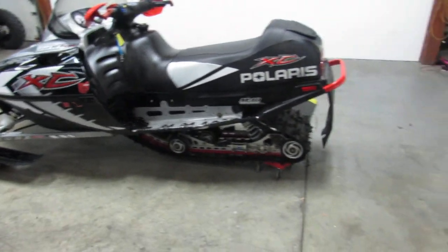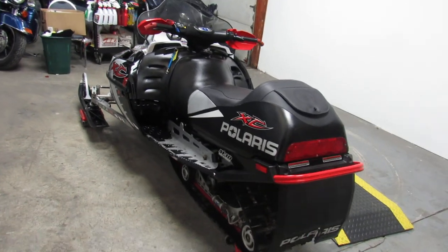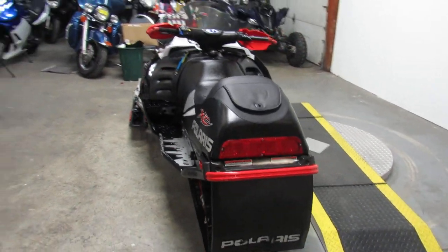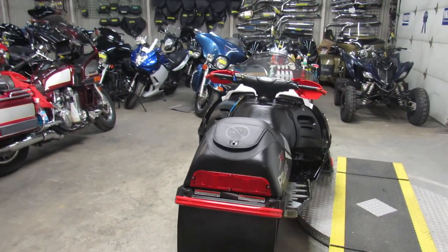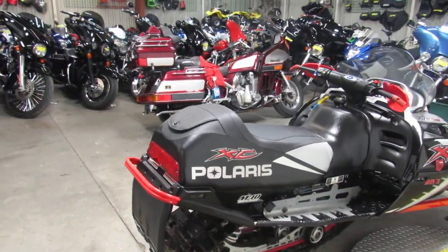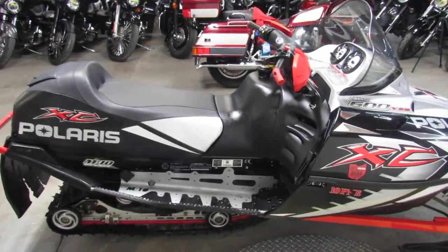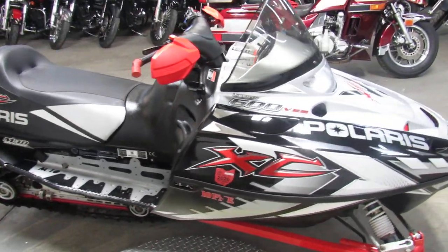Hey guys, it's Approval Power Sports doing some videos on our used sleds. I was just talking to a guy in northern Michigan — there's still three feet of snow, their trails are excellent, so there's a lot of riding season left. What we're doing a video on is a 2004 Polaris Indy 600. This one's not going to be here long — as you guys can see in the video, it's one good-looking sled.